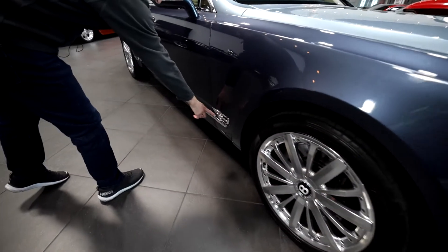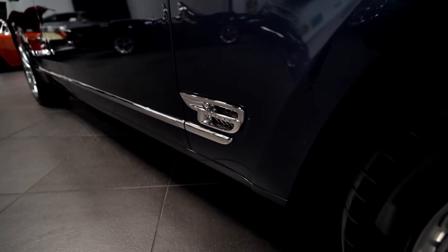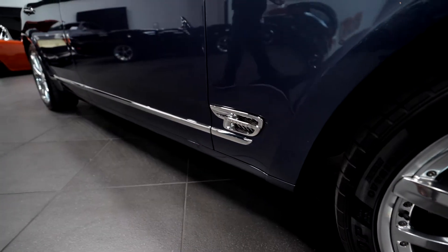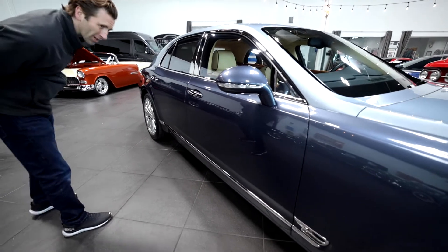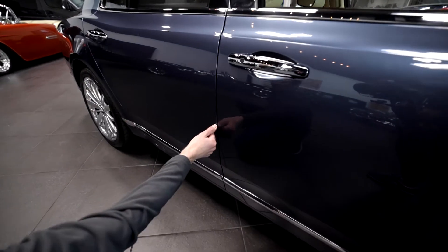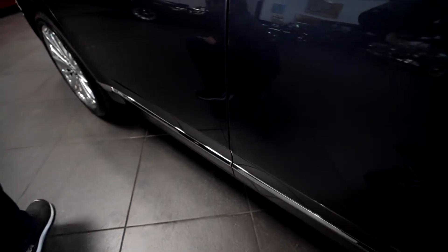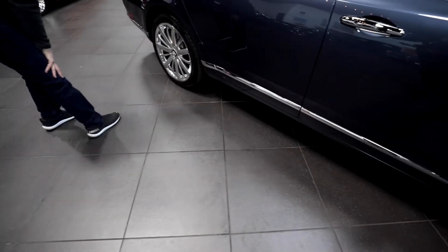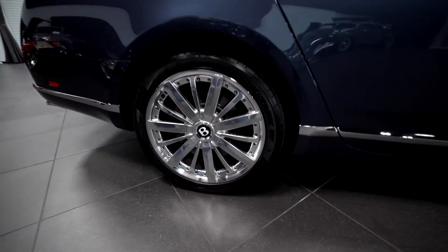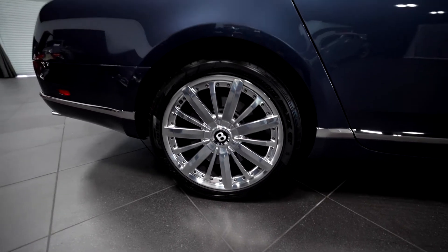You can see the Mulliner badging right here, which shows the Mulliner package — it's got a few nice luxury items as far as the look of it as well as some features inside the car. Really not much on this side of the car. There's a tiny rock chip right there, maybe from somebody getting in and out carelessly. On this next wheel, no curb rash or anything, and nothing really major on this side to speak of.